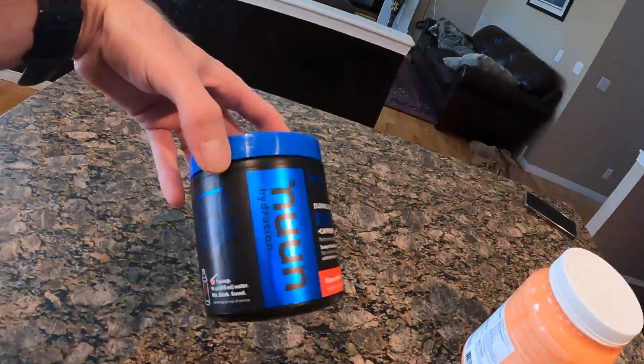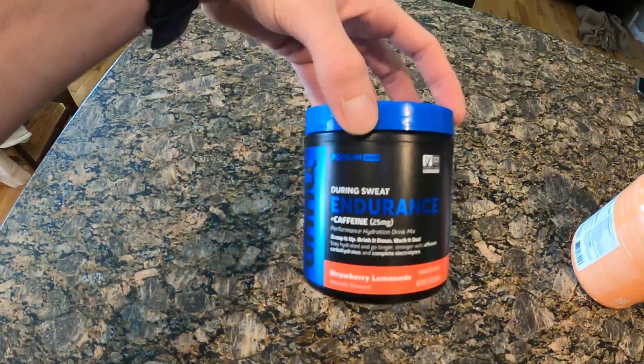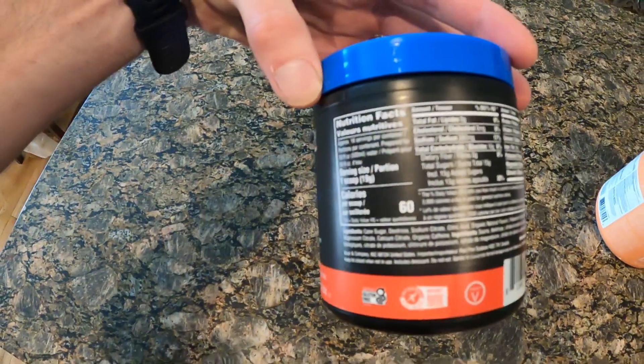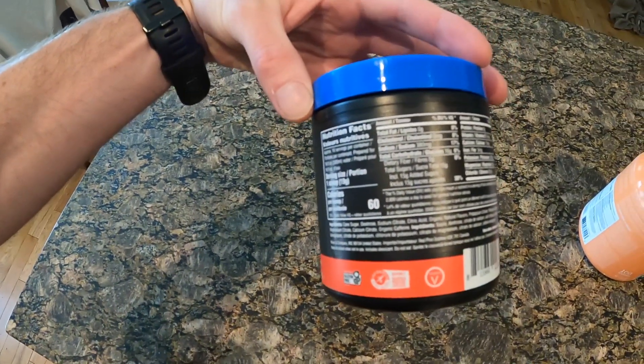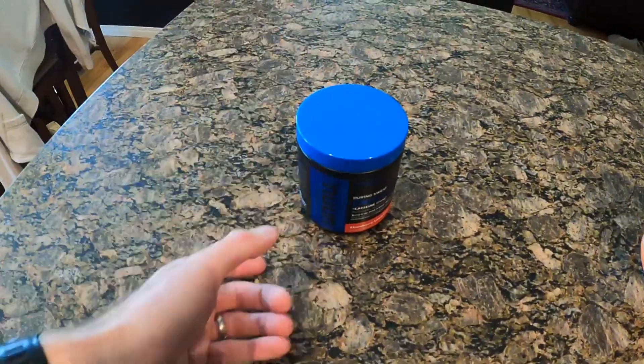We're gonna do one bottle with this stuff here — the NUN Endurance. All that essentially does is just give you a little bit of caffeine, a little bit of carbohydrates, and a little bit of potassium and whatnot to stay cramp-free. Nothing crazy. Probably start having that around the one-hour mark into the ride.